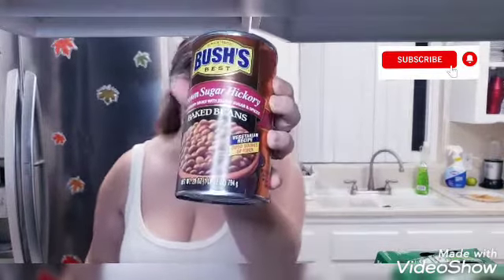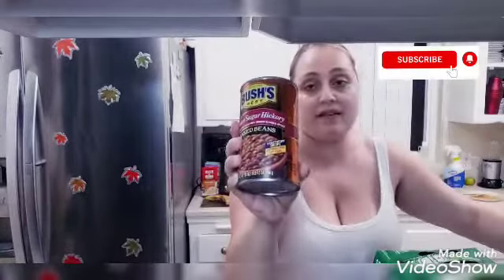I picked up the brown sugar and hickory baked beans because my kids really like that, and I got two cans of those.